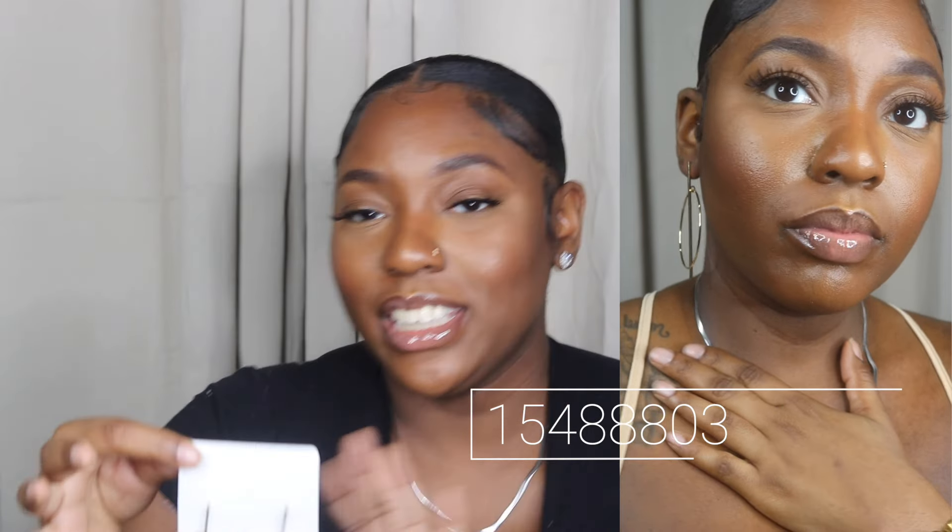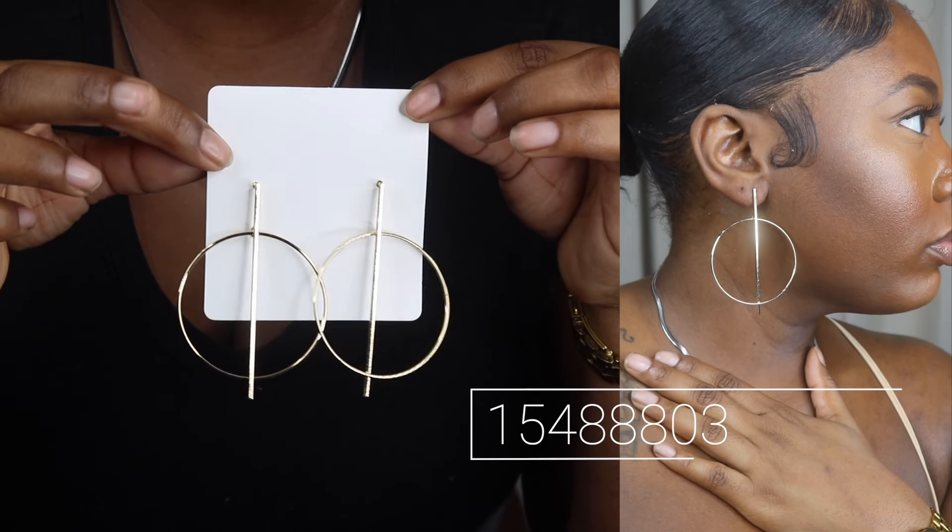I'm going to put the item details on screen so you can purchase them yourself — the item number will be on screen and links will be in the description box. First off, we have this super cute pair of earrings. It's like a cross circle type of situation — a line going up and down with a circle. I think they're so cute and so different; they'll step my outfit up tremendously. I did get a lot of gold pieces because I am a gold girl.